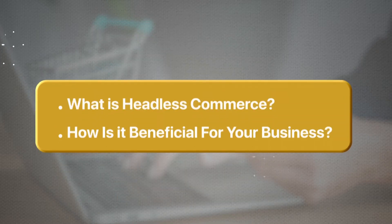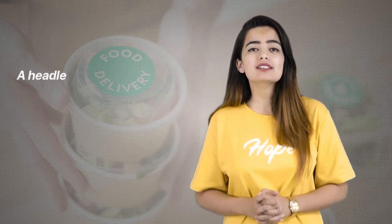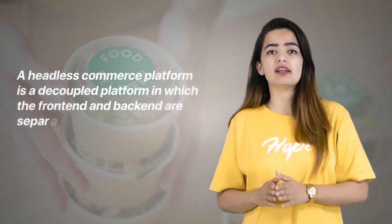This has led to the emergence of new and convenient, dependable e-commerce trends like headless commerce. If you are interested in knowing what headless commerce is and how it is beneficial for your business, do watch this video till the end. Firstly, let's begin with what is headless commerce.